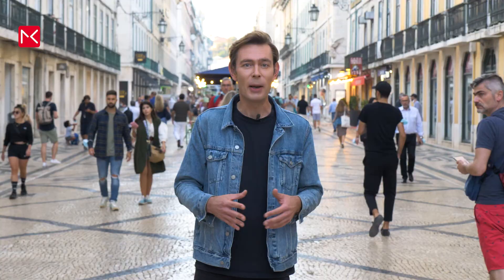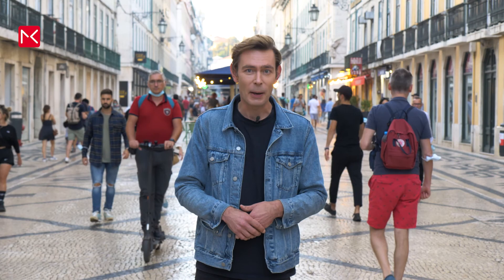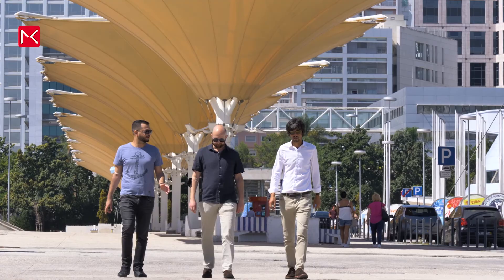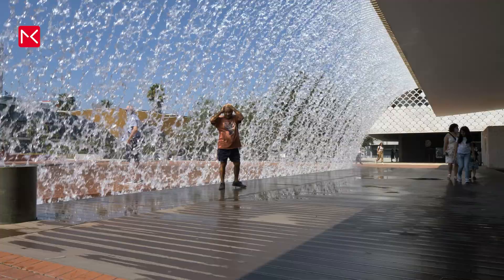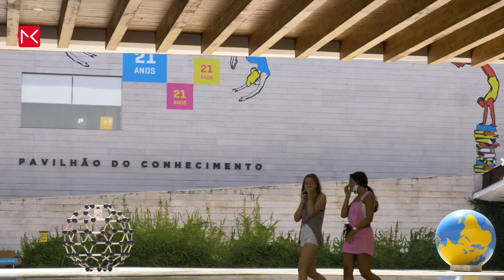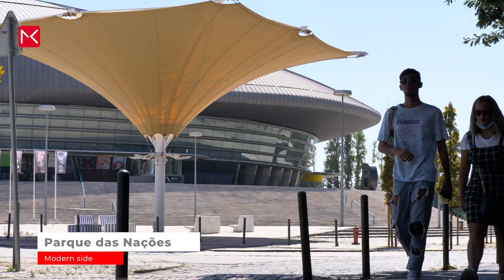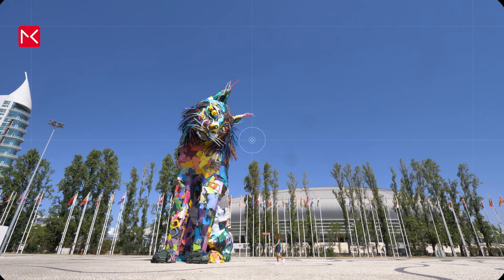Not everything in the city is really old. This area was built for the World Expo in 1998 and it's called Parque das Nações, with a big aquarium, beautiful architecture and a cable car.